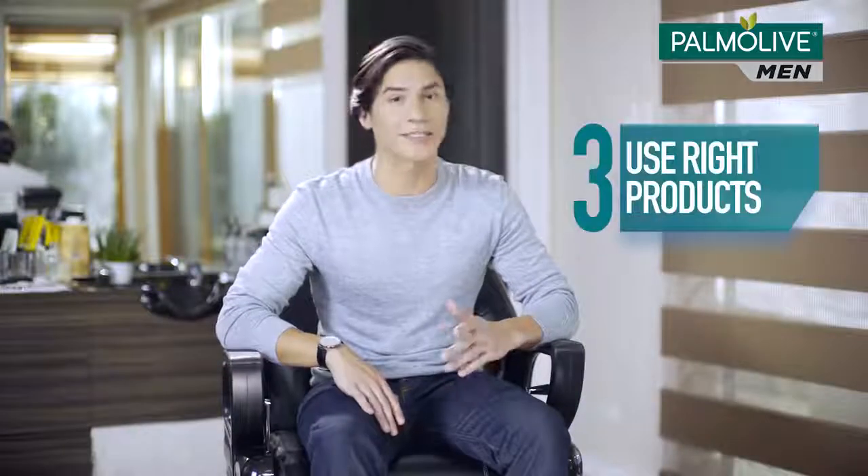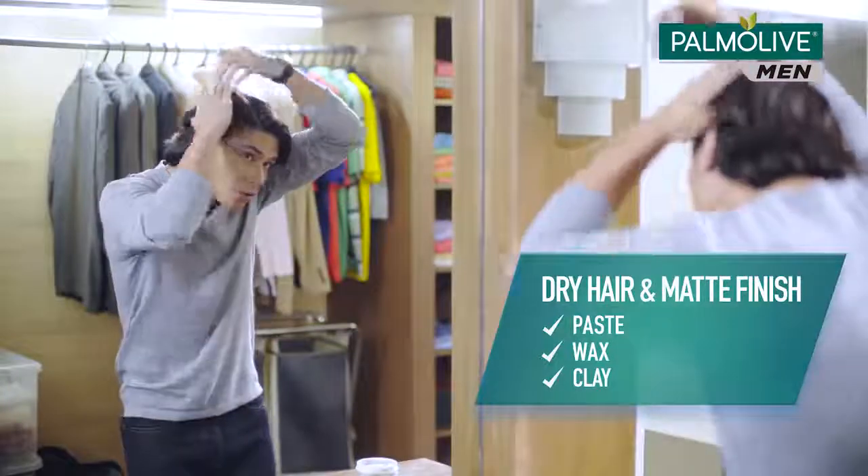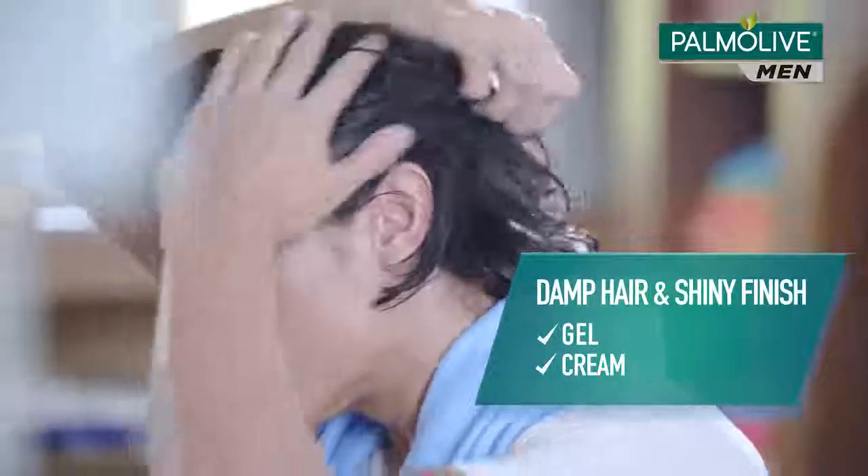Finally, know the products that will help you maintain your chosen hairstyle. Paste, wax, and clay are ideal for hair that's been fully dried out and if you want a flexible matte look. For slightly wet or towel-dried hair, use gel or cream instead — there for when you want a crisp, shiny finish.